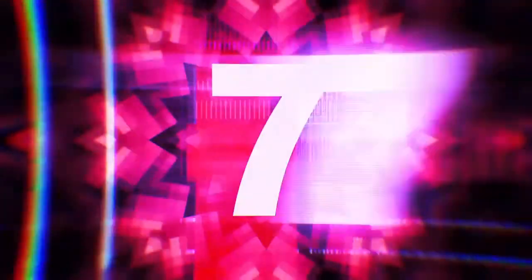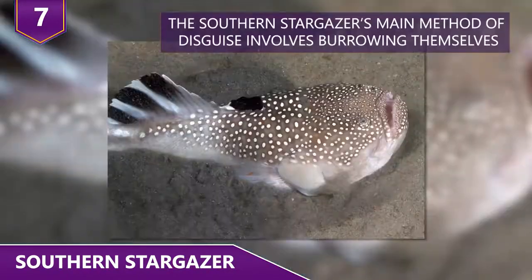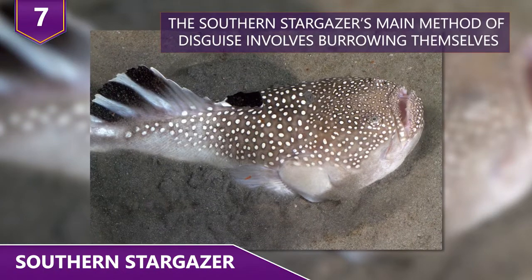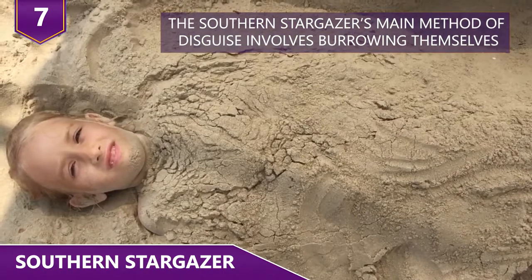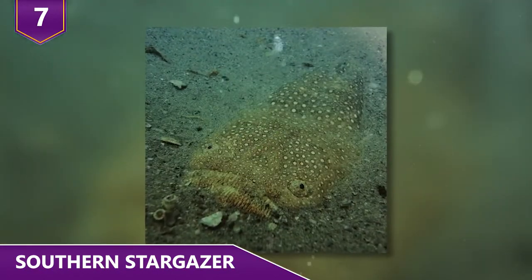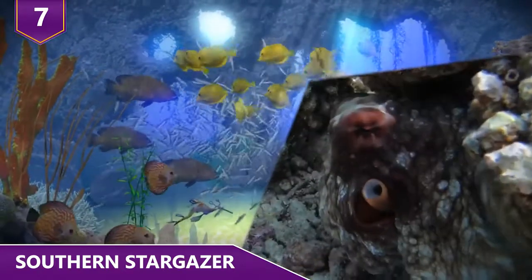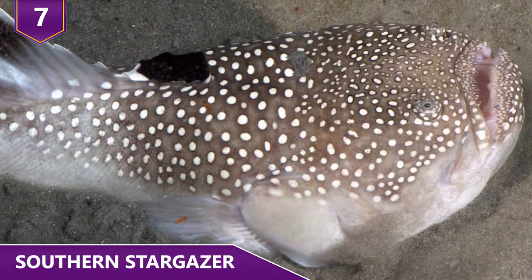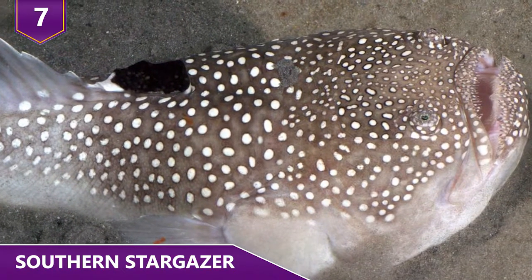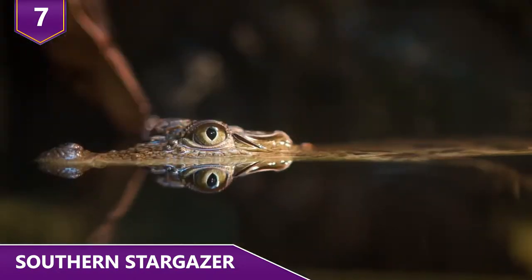Number 7 – Southern Stargazer. Found in the West Atlantic Ocean as well as in lagoons, the Southern Stargazer's main method of disguise involves burrowing themselves into sand. They're able to keep their eyes and nostrils above sand in order to see and breathe. This allows them to ambush their prey, which is usually squid, octopus, and fish. Their name is kind of weird for something that lives underwater — they've probably never seen a star before. But even if they can't actually see stars, they can amazingly disguise themselves in their surroundings from their predators.